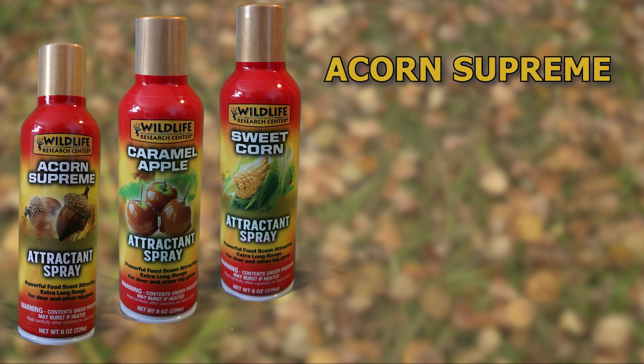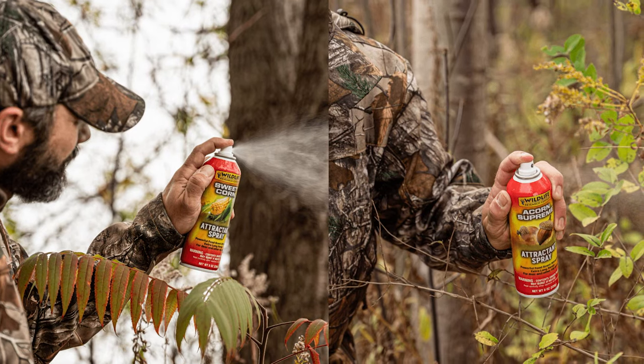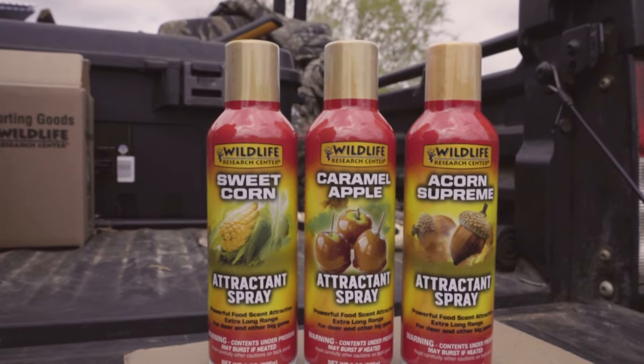We have Acorn Supreme, Caramel Apple, and Sweet Corn. It's designed to stimulate hunger instincts and attract deer and other big game. You can spray it on a wick or spray it on the foliage around your hunting area to stimulate activity. It smells fresh like the real thing. These three new scents can attract deer to your hunting area all season long.